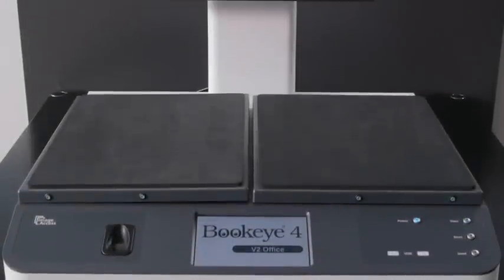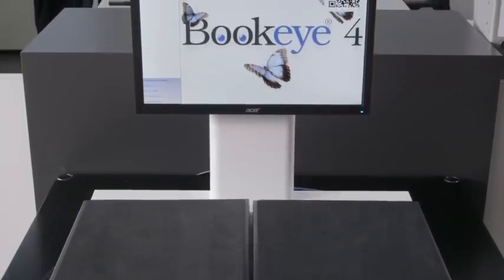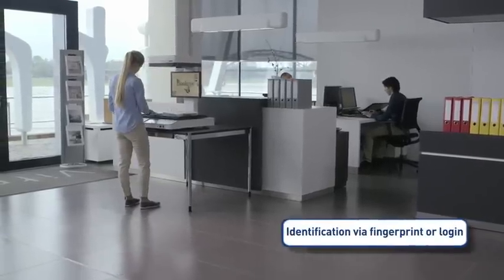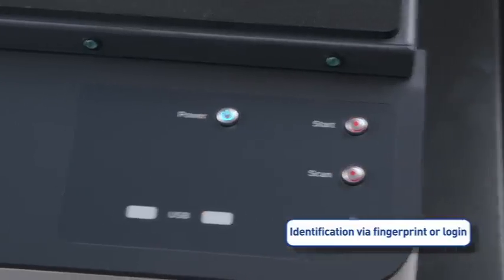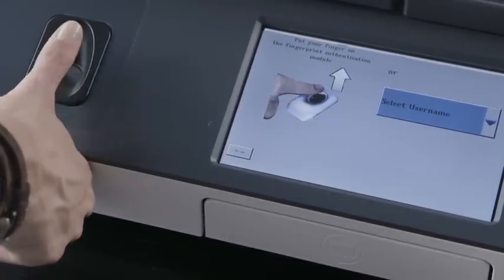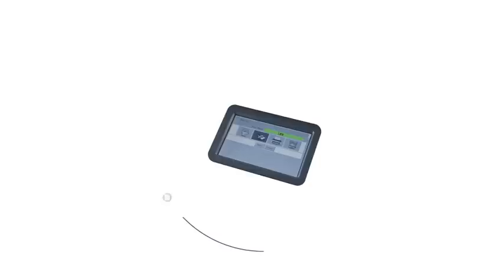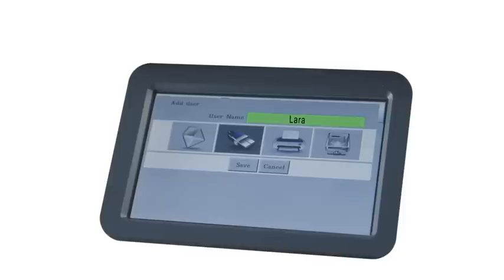The Buckeye office is the only scanner which comes with a complete workflow system built-in. Up to a thousand individual users can be configured on the Buckeye, and identification of each user is conveniently done using the fingerprint reader or a conventional login. Each user can specify whether he receives copies as emails, through an SMB share, FTP site, or even on a printer.